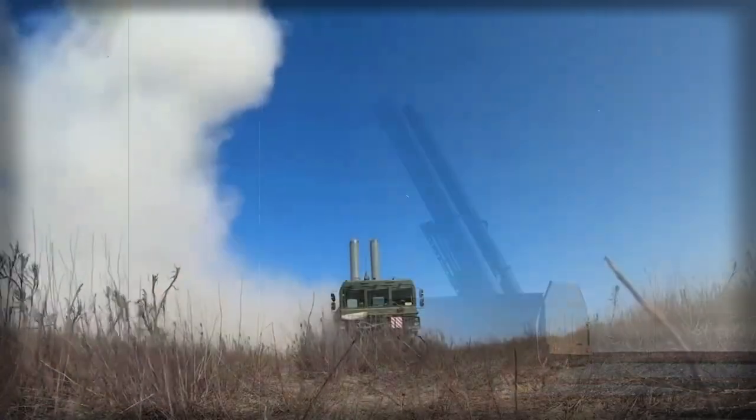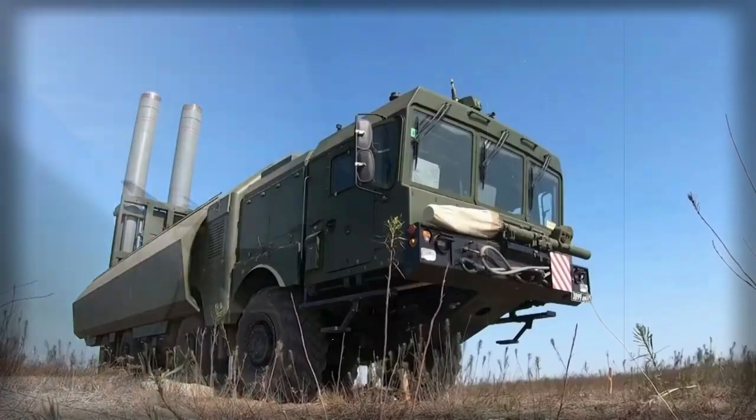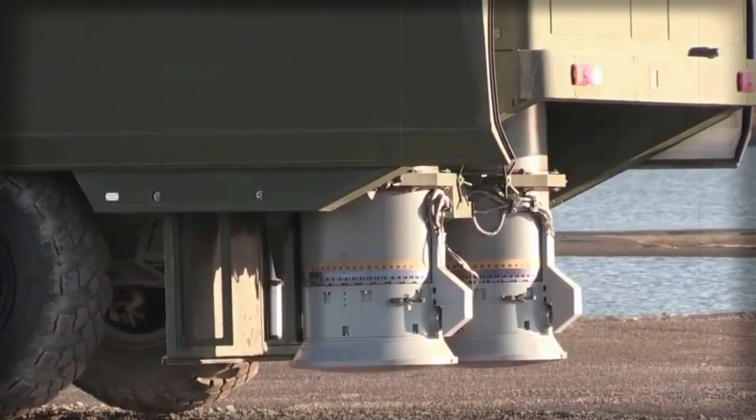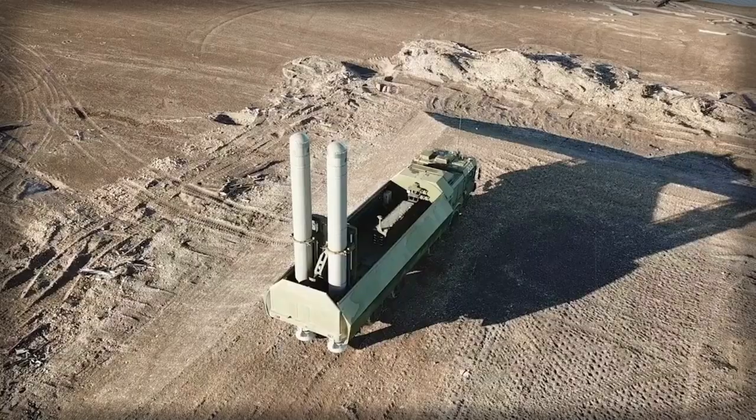The Bastion-P launcher carries two P-800 Onyx-Yakont SSN-26 Strobile anti-ship cruise missiles. These have a range of 300 kilometers with a high-low flight trajectory and 120 kilometers with a low-low flight trajectory.